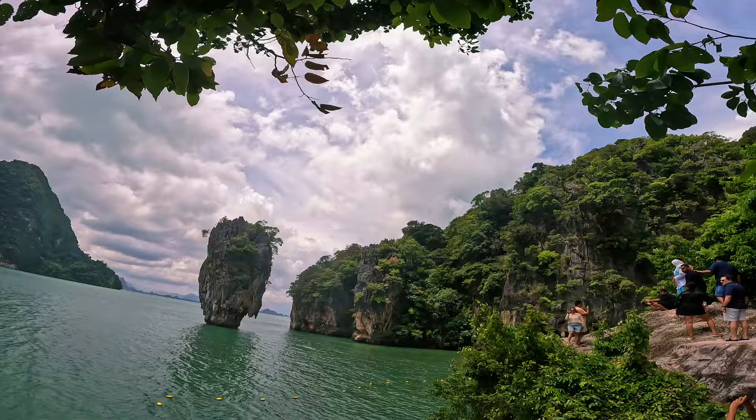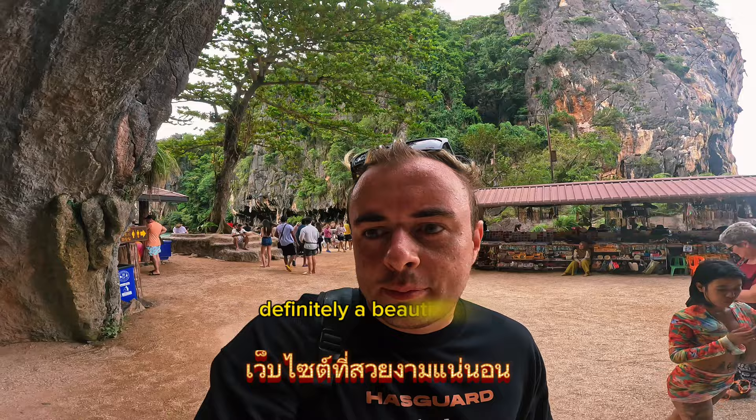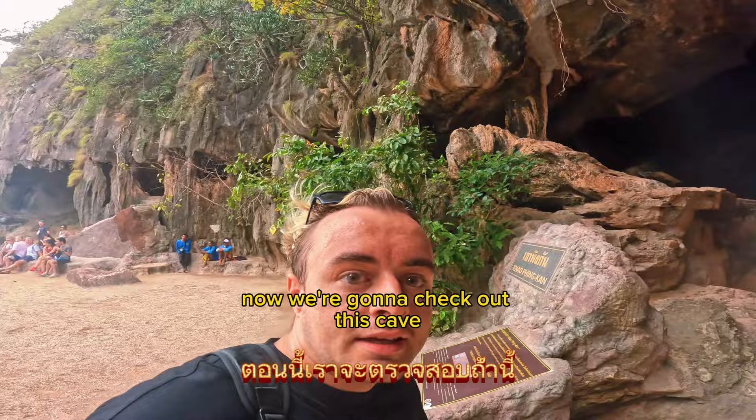Definitely a beautiful sight. I wish we chose a sunnier day, but it was still awesome to see. Now we're going to check out this cave, which is incredibly tall. We'll let these people take a photo and then hop in next. All in all, definitely worth a visit.